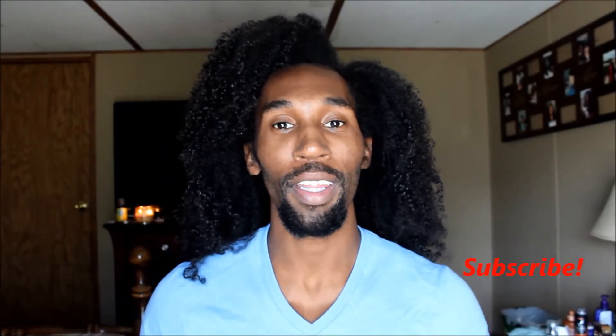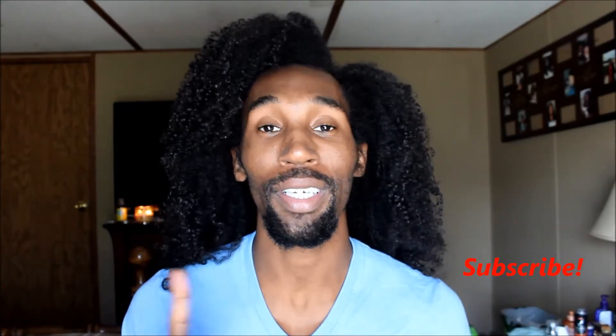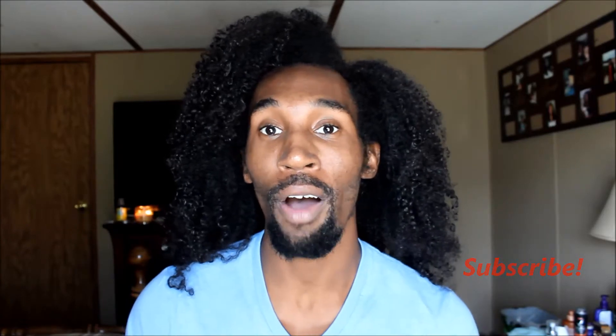Hi guys, it's Curly Guy here and I am back with another video. By the title of this video you can see that this is a fall haul — a mini fall haul, because this is about all the stuff I'm going to get. It's just a few things I've collected over the past few weeks because fall is coming, and I did get quite a few things that I didn't realize I had picked up.